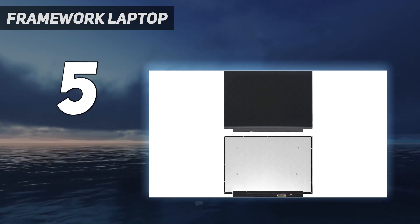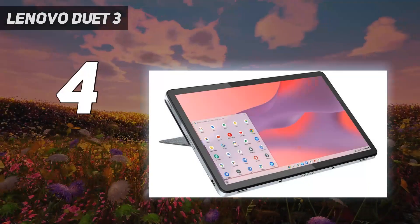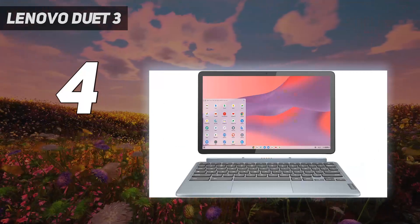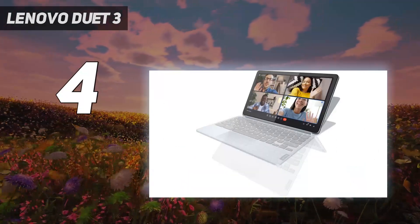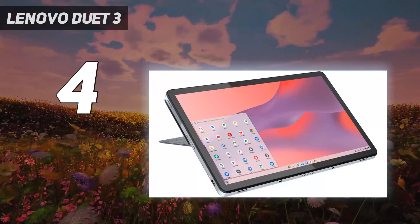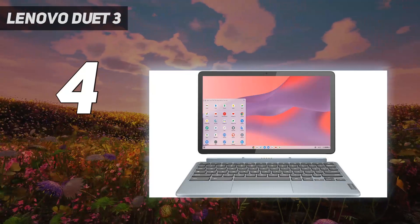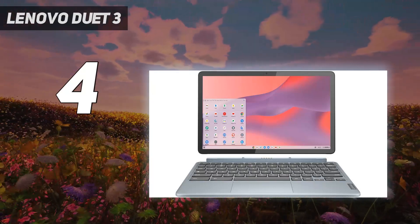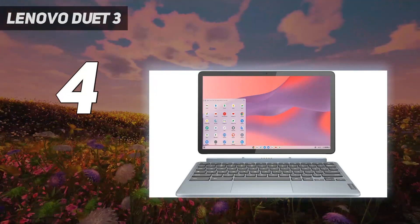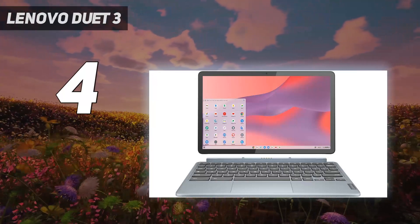Coming in at number four: Lenovo Chromebook Duet 3. The Lenovo Chromebook Duet 3 is a cheap, performant Chrome tablet with a great screen and a packed-in keyboard that makes it a surprisingly versatile two-in-one. The fact that the Duet 3 doubles as both a tablet and a laptop gives it remarkable versatility for the price, but detachable keyboards are not as comfortable to type on as a traditional clamshell laptop. If you like the idea of a Chrome tablet you can type on when you want to knock out an email or a social post, the Duet 3 delivers great value in a slim package.